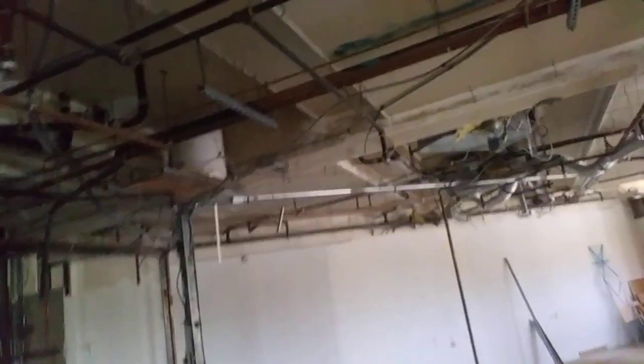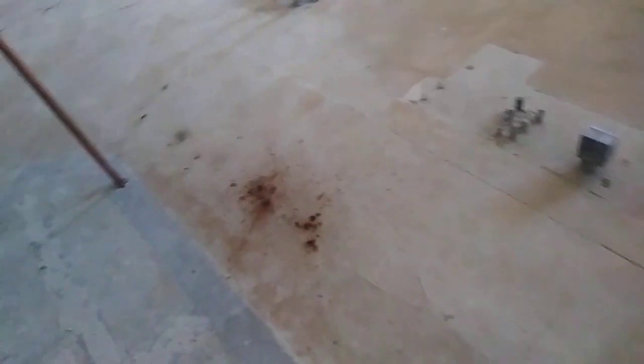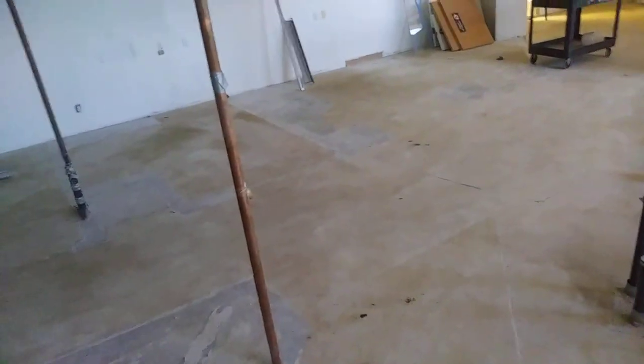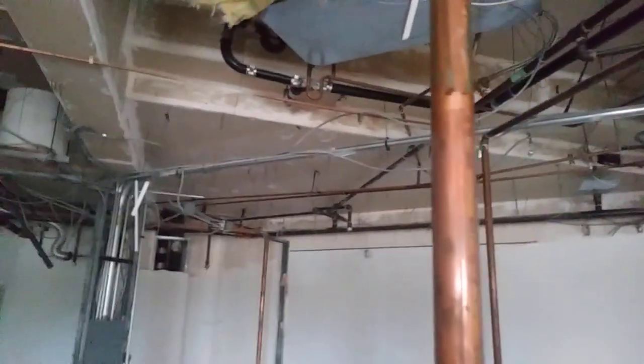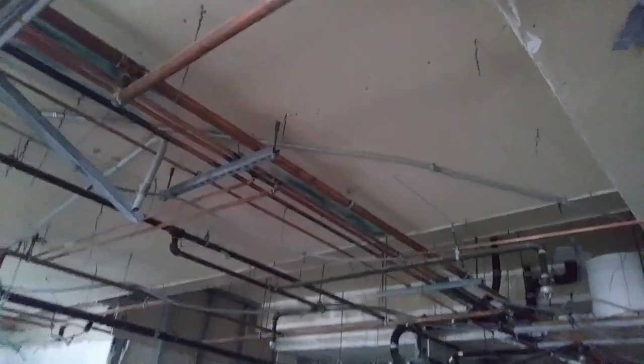I saw they had some lovely med gas lines running through here — a couple of five-eighths lines going from one end of the suite down to the other. Whatever's happening with this space, they won't need that too badly, so I'll go ahead and put that in my scrap bin. Might be able to demo some of these vents and stuff out later too, just depends on where my stuff falls in the construction schedule.